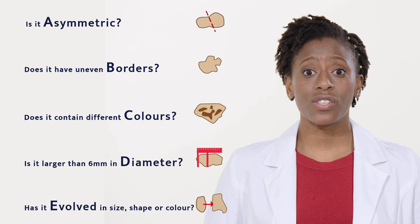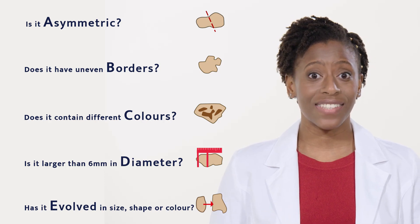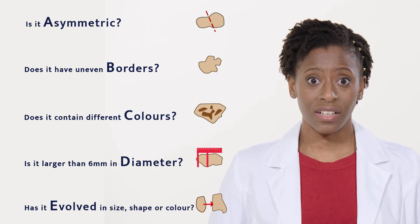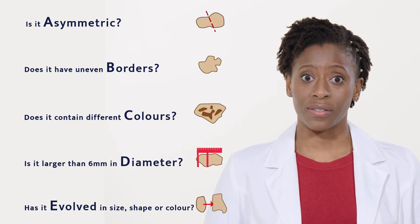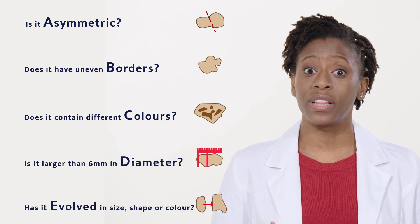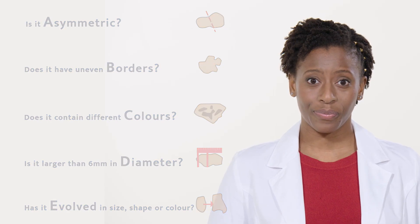You should also see a doctor if you have a skin lesion that is painful, scabbing, itching or bleeding. An open sore that doesn't heal after three to four weeks is also of possible concern. But please remember, the key to successful treatment of melanoma is early detection and treatment. So don't delay in getting advice if you think it's needed.